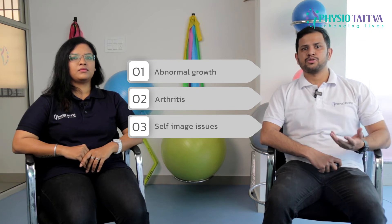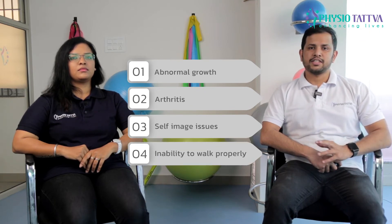When not treated, this condition can cause more serious problems like abnormal growth of the calf muscles leading to large calluses on the feet, arthritis, self-image issues as the child grows up, and inability to walk without walking adjustments.